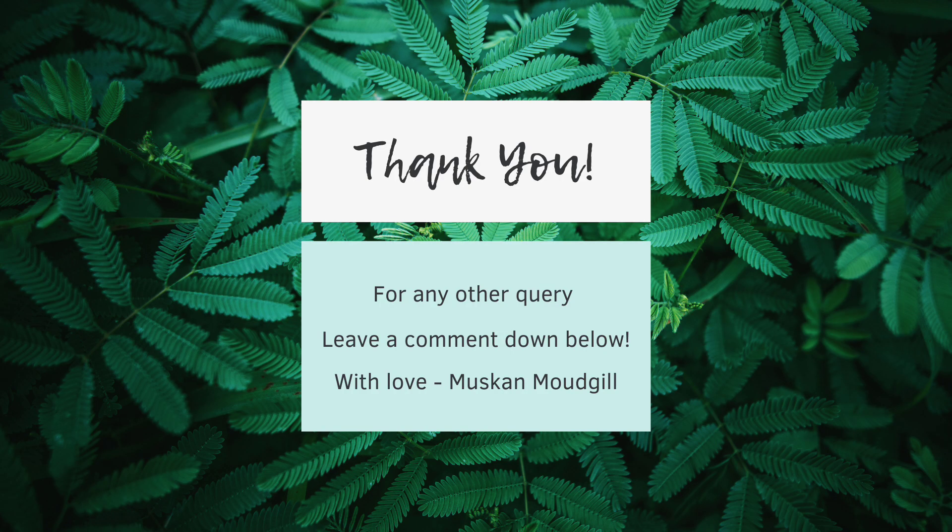That was all for the video. Thank you so much for watching. I really hope you were able to learn something new from this video. If you still have any doubts or queries, make sure to leave a comment down below and I'll try to answer in the most reliable way possible. Make sure to like, subscribe, and share this video.